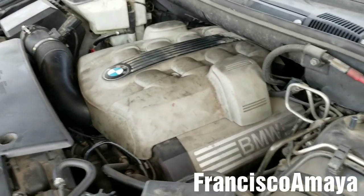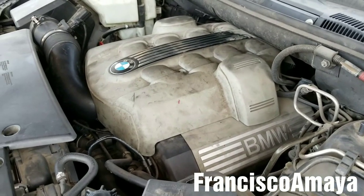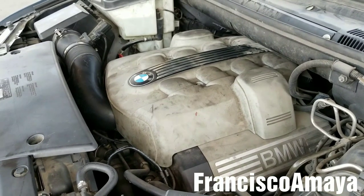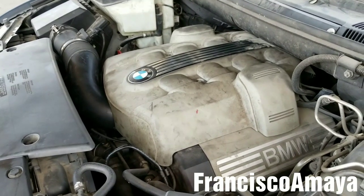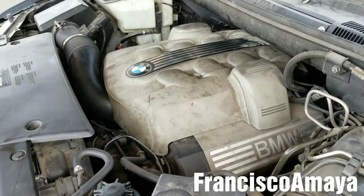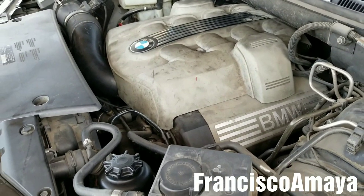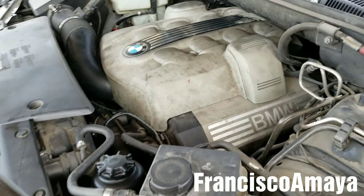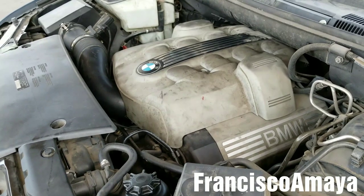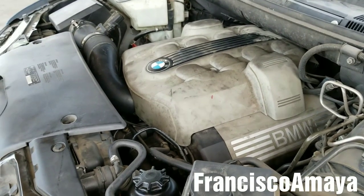Luckily the engine is running fine with no problems — the spark plug replacement was the real cause of the engine misfiring. If you want to know how to replace the spark plugs on this BMW, you can check the other video in the description below, where I replace the spark plugs specifically on this BMW N62 engine. The spark plug replacement process is going to be very similar for all BMW N62s from 2002 to 2010.